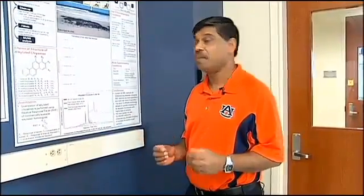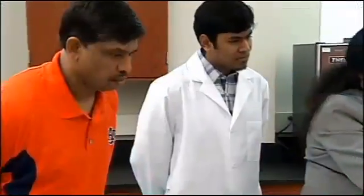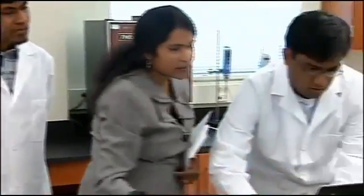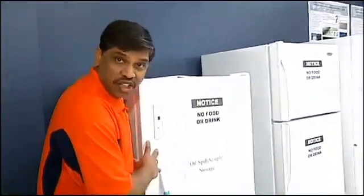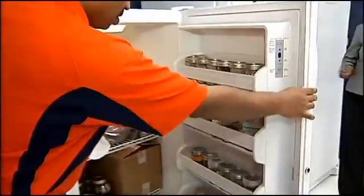Where do we have the tar ball problem in Alabama? Auburn University professor Dr. Prabhakar Clement has studied the BP oil spill since tar started washing up on Alabama's shores. Here's our storage — it's very precious for us. You can see we got all kinds of samples from day one.